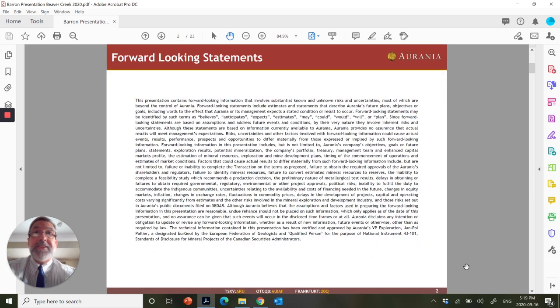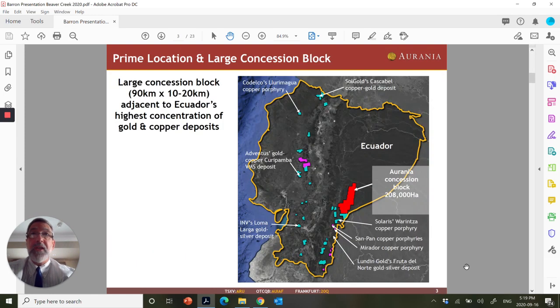I will be making forward-looking statements, so be forewarned. We have got our hands full — half a million acres, equivalent to 208,000 hectares, down in southeastern Ecuador and South America near the border with Peru. And all of these things here are advanced projects. The big red one here is ours, but there's a lot of activity elsewhere in Ecuador.